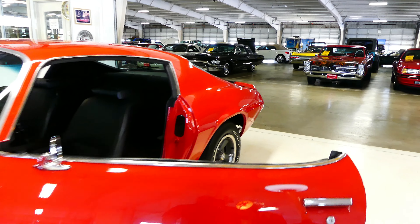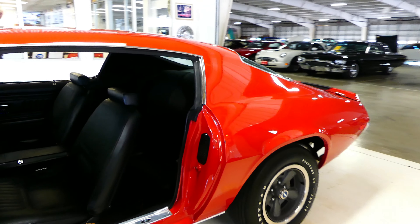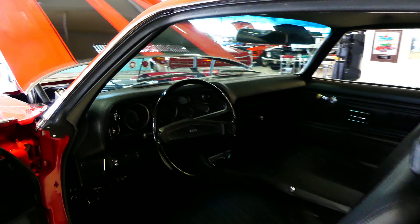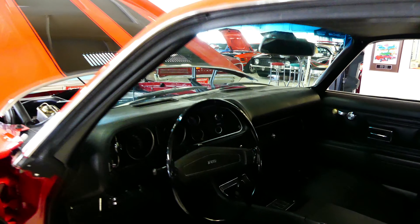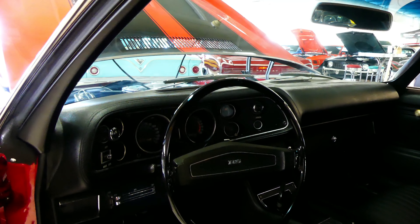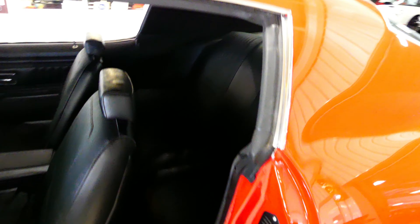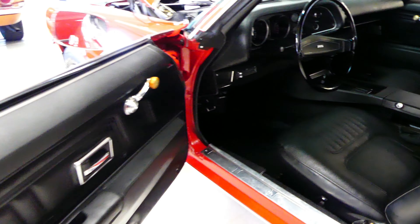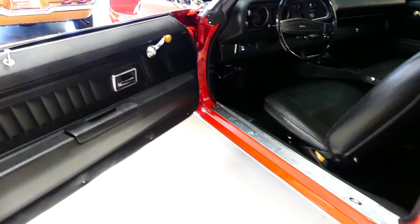Beautiful paint, beautiful bright work, interior is unbelievable. That's a 4 speed M20 transmission, black buckets, very easy to drive, sounds fantastic — you heard it come in. Make sure you hang out at the end of the video, check out all the stills that I have — the interior, rear, the trunk, undercarriage. It is really spotless. Well worth your wait at the end of this video.